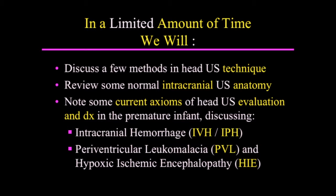We will be discussing intracranial hemorrhage — IVH and IPH — and to a lesser extent, periventricular leukomalacia (PVL), and hypoxic ischemic encephalopathy (HIE).